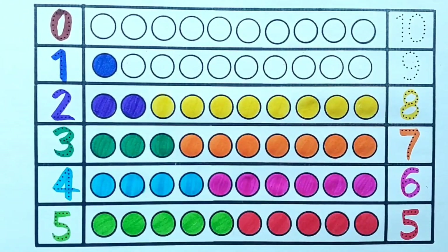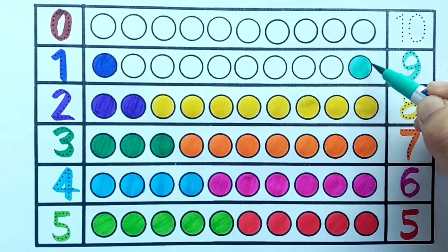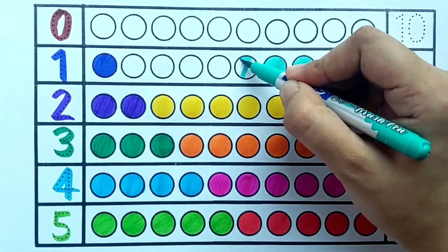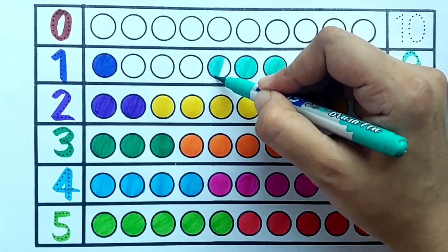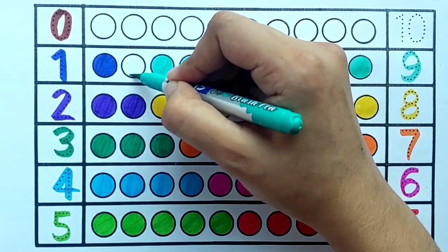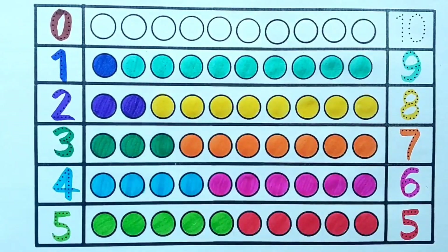Yellow color. Eight — one, two, three, four, five, six, seven, eight — eight yellow balls. Sea green color. Nine — one, two, three, four, five, six, seven, eight, nine — nine sea green balls.